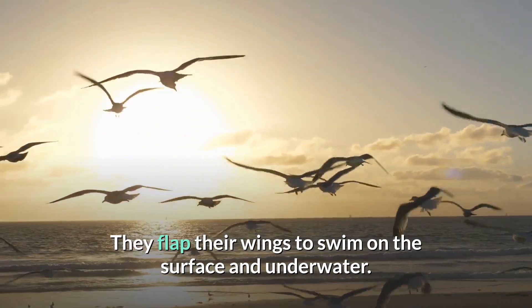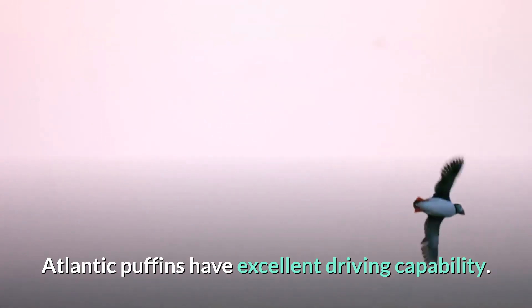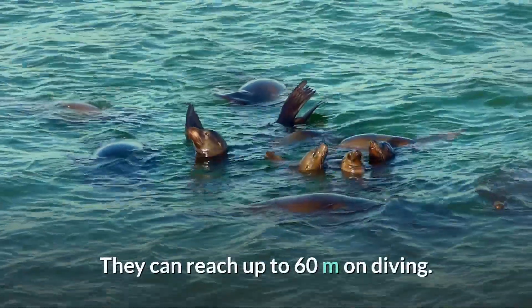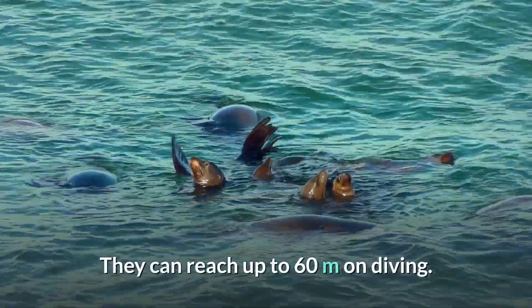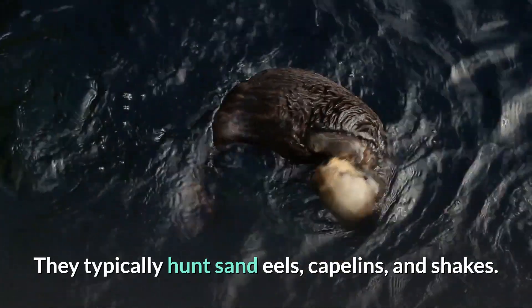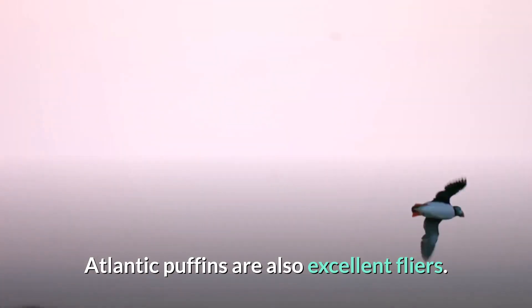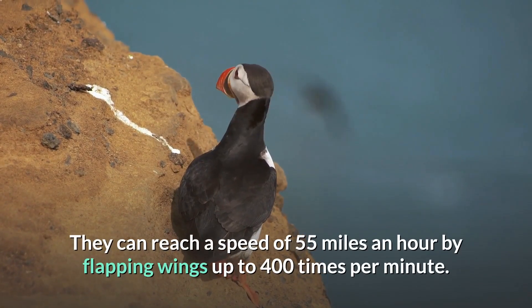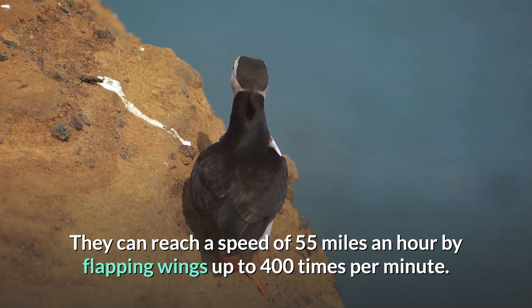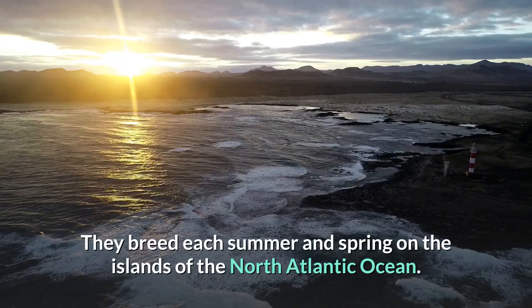Their water-resistant feathers keep their body warm while swimming. They flap their wings to swim on the surface and underwater. Atlantic puffins have excellent diving capability — they can reach up to 60 meters on a dive. They typically hunt sand eels, capelin, and sprats.